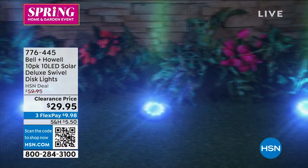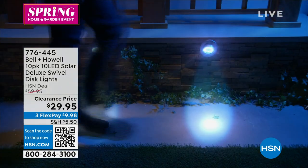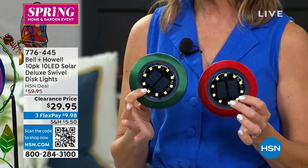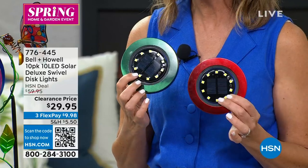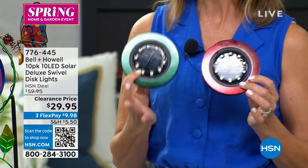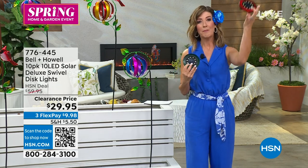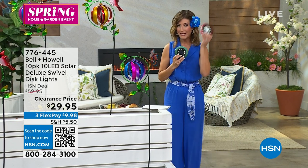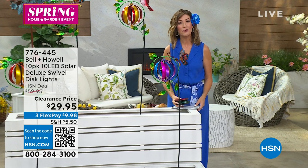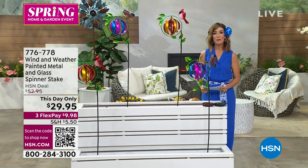I want to remind you what you might have missed — the Bell and Howell 10-pack of solar LED disc lights. These are an amazing buy. You're going to get 10 in your choice of green or red for less than $30, that comes down to $3 a pop. The lowest price we've ever offered on this solar disc lighting. They lie flat or they can go on stakes, giving you beautiful uplight. Powered by the sun during the day, they glow in the dark at night. Final 300 in the green and last call on the red. Buy three sets and you'll get free shipping. Spend $75 or more on our lawn and garden collection and get free shipping and handling.